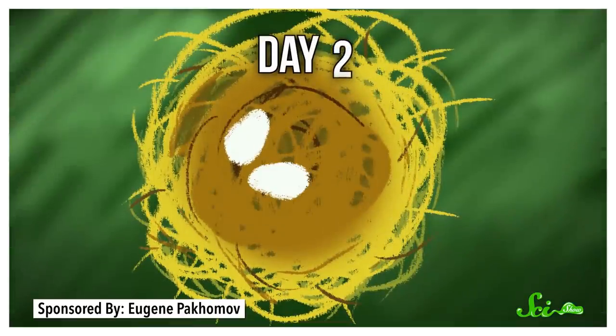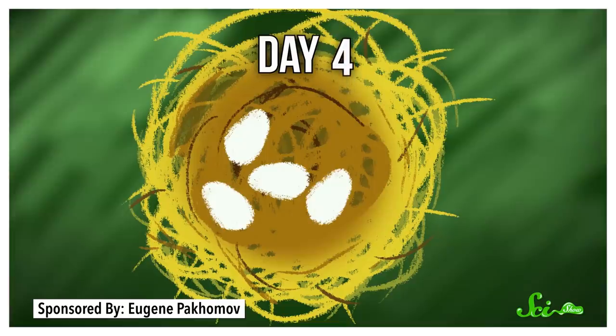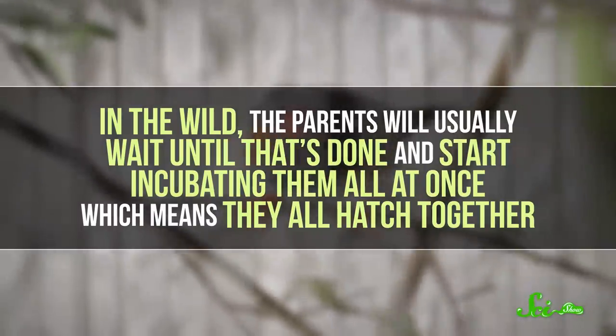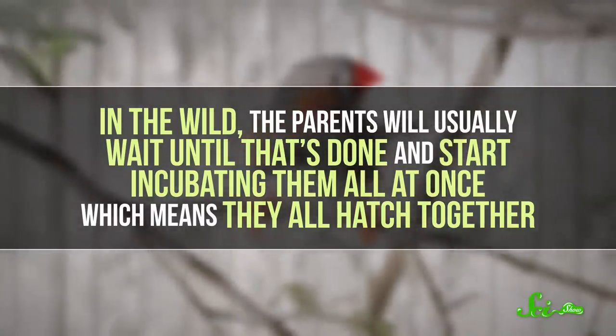It turns out that zebra finches are a bit different in captivity. Their eggs hatch differently. In the wild, all the eggs in a clutch hatch at roughly the same time. But in captivity, they often hatch days apart—they're asynchronous. That's because the birds change up how they incubate their eggs. When it's time for a zebra finch to lay eggs, she'll lay one egg a day until the entire brood—usually four or five eggs—has been laid. In the wild, the parents wait until that's done and start incubating them all at once, which means they all hatch together.